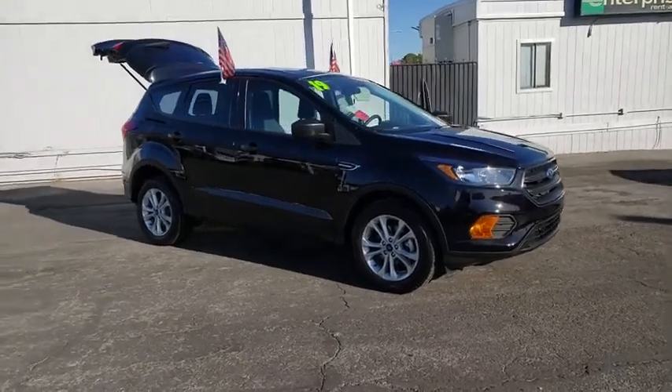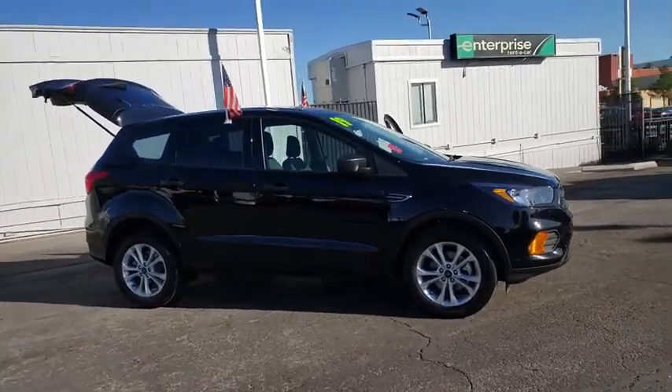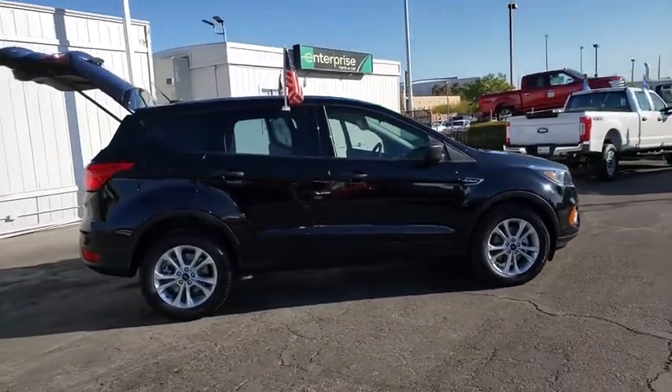Take a ride in the 2019 Ford Escape. Gas engines flex, tow, sip and go with Ford Escape.